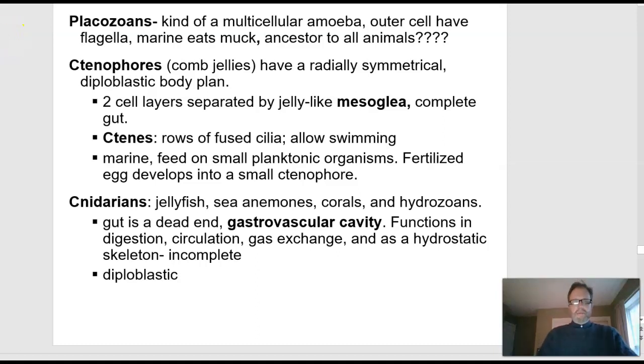The next group I would like to talk about — I'll come back to the other group later — is the Cnidarians. The Cnidarians are the jellyfish, the sea anemones, corals, and hydrozoans.